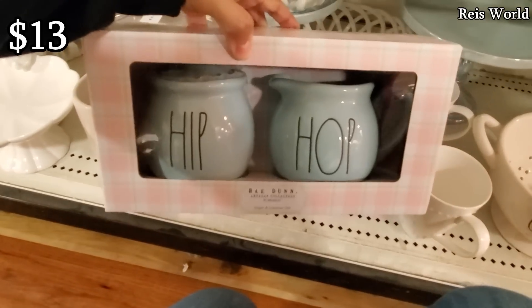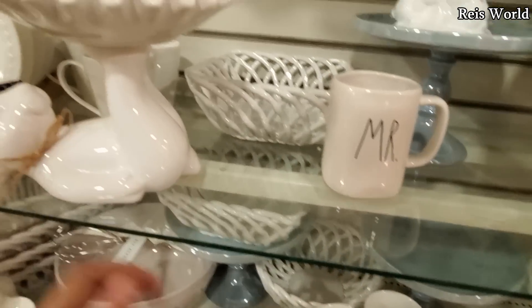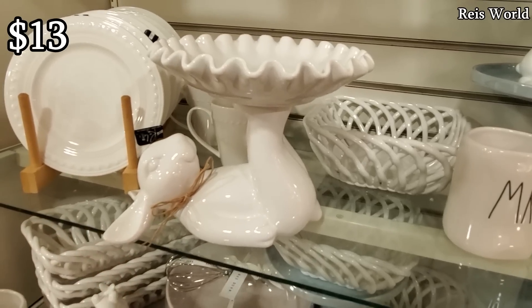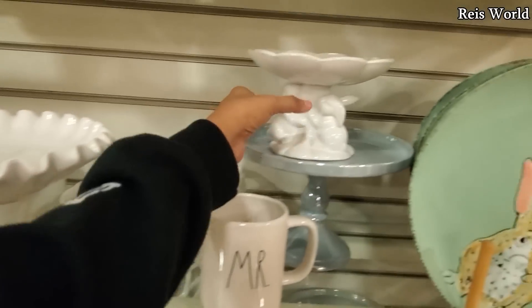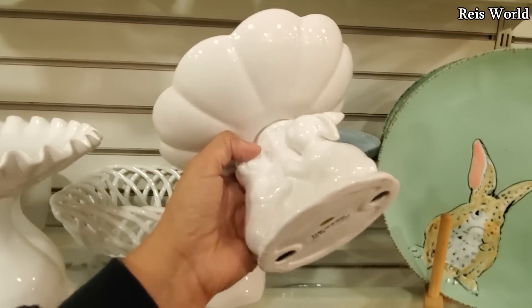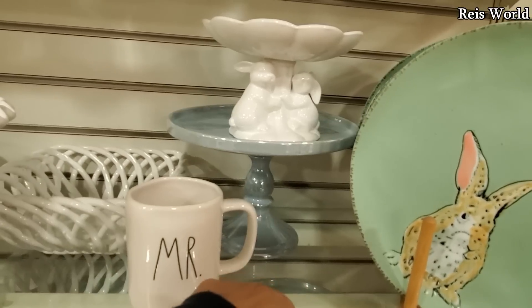Hippity hop will be $13. And they still have organic — oh my gosh, look at that. Put chocolate strawberries on top, really, really cute, only $13. And we do have the tiny one right here — look at that, this one's only $10. $10. And I'm loving that blue color. Blue color is $15.